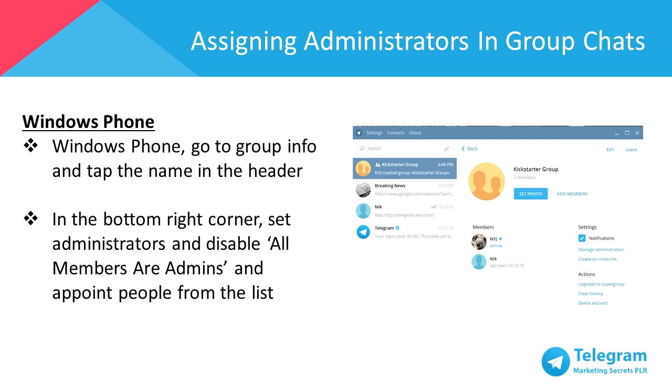Lastly, for Windows Phone, go to Group Info and tap the name in the header. In the bottom right corner, set administrators and disable all members are admins, and appoint people from the list.